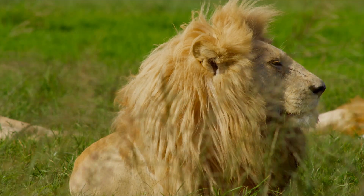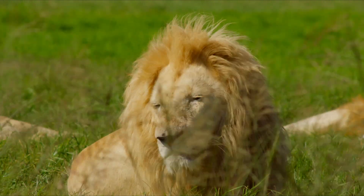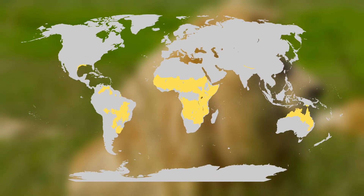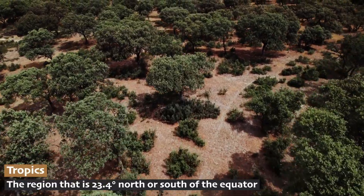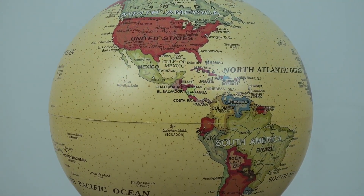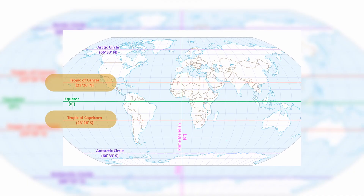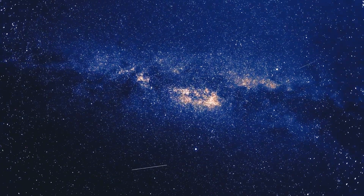Savannas are most famous for their presence in Africa, but they can be found in other continents near the equator too, like South America, Australia, and Asia. Tropical grasslands are called tropical for a reason. We call the tropics anything that's within a certain distance of the equator, marked on a map or globe by imaginary lines called the Tropic of Cancer and the Tropic of Capricorn. They get their names from constellations.